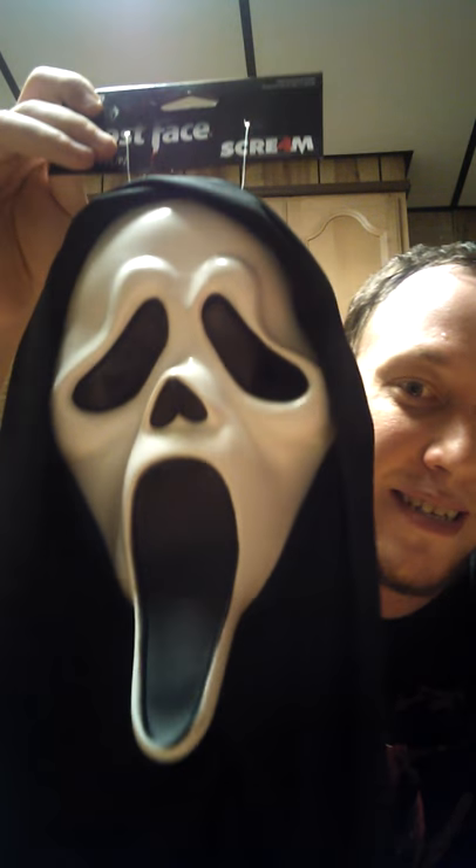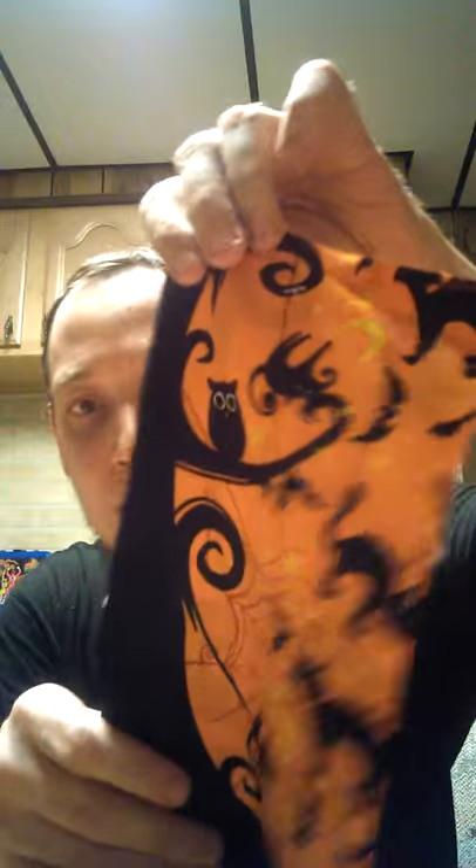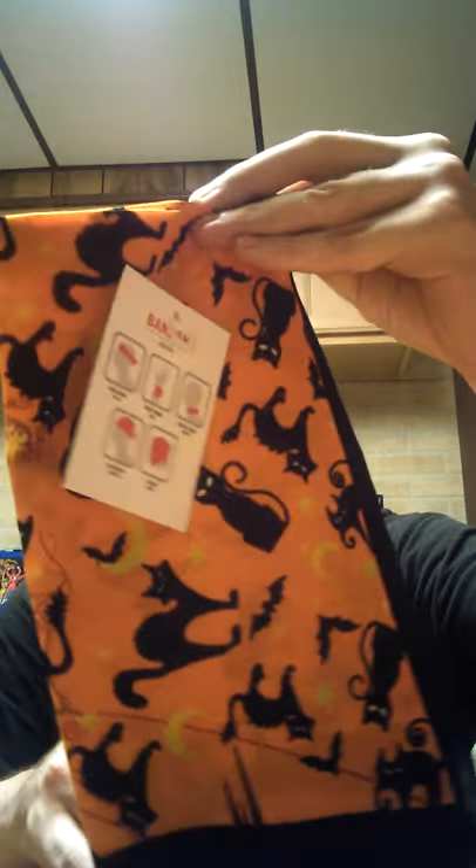I also got another mask for the wall. You guys saw last year I got a mask — this year I have another one and it is one of Katie Tucker's favorites: Ghostface. I have this $7 Ghostface mask and I'm going to put it on the wall and actually leave it hanging up year-round. I also got a dollar Halloween bandana with cats and owls and moons on it — it's orange. I like bandanas, so I'm going to wear that.